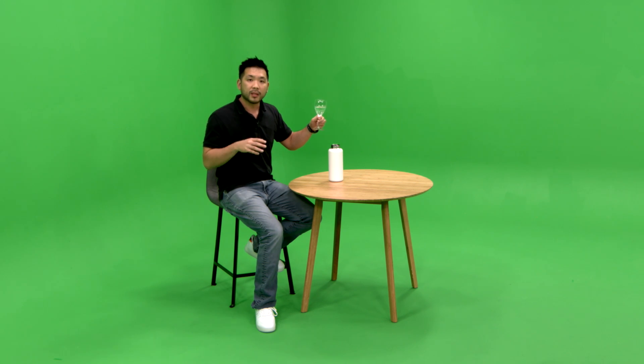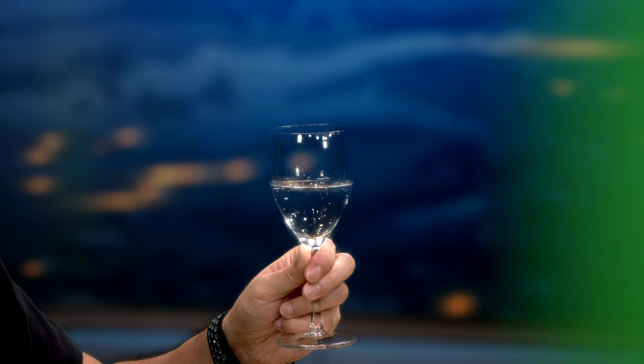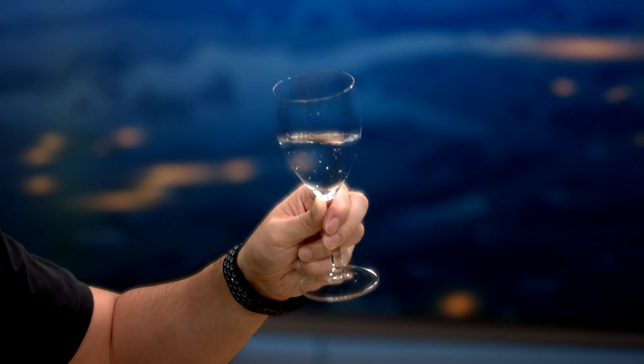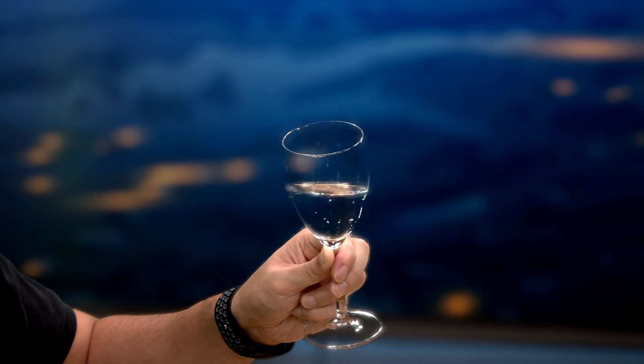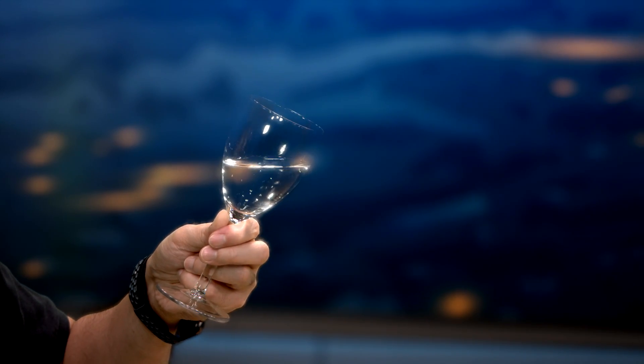But what details am I actually talking about? Let's take this glass of water as an example. Because we're in a green screen studio, to the camera this simply just looks like a green object. And if anyone has ever used a green screen chroma key before, you may expect this glass of water to just simply disappear. But as we turn on our virtual environment, not only does this glass of water not disappear, you can clearly see the boundary between where there's water and where there's air. None of these details has been lost to the keyer.